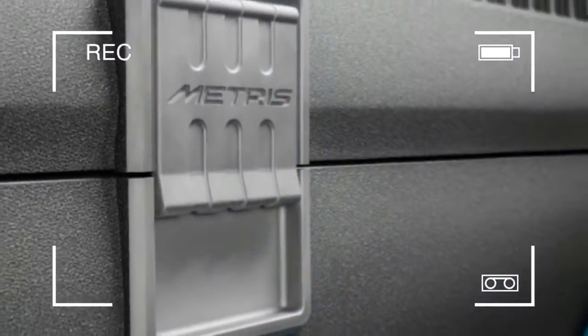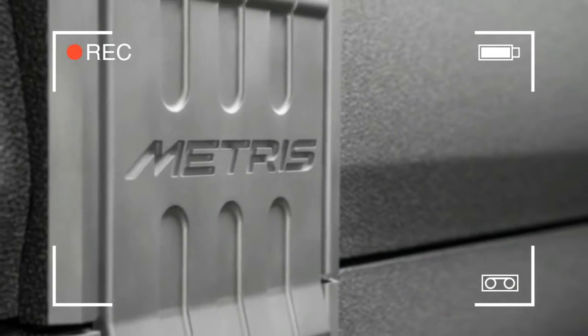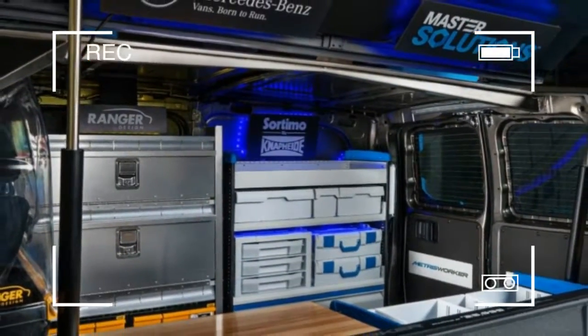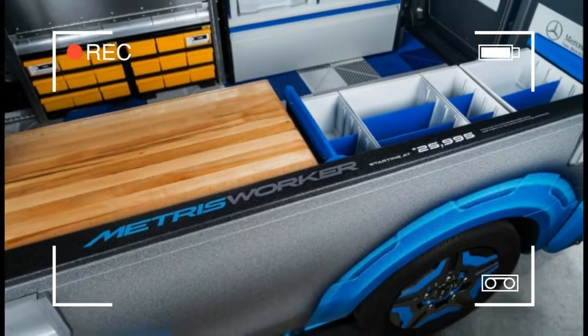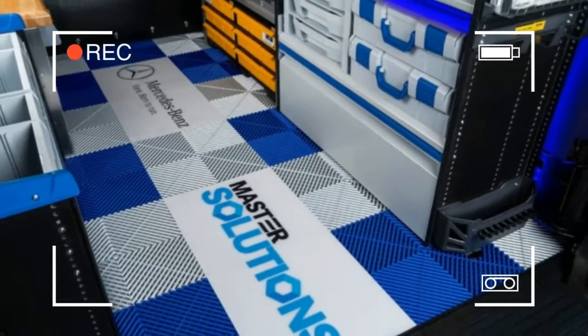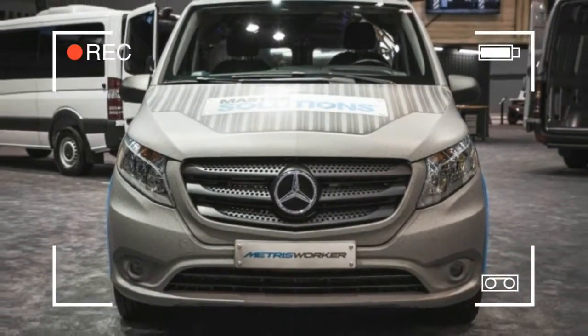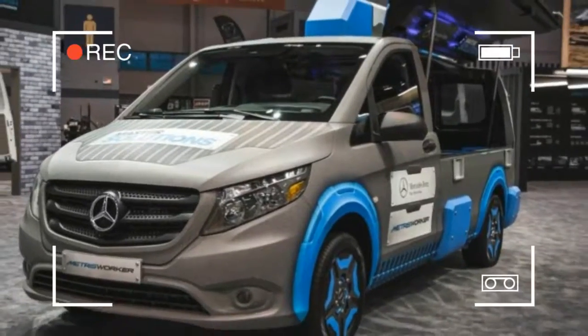Created to showcase Mercedes-Benz Master Solutions — an outfit program designed to assist Metris and Sprinter buyers in tailoring their work vans to suit the particular needs of their businesses — the Mercedes-Benz Metris Master Solutions Toolbox concept includes a host of worksite-friendly features beneath its vinyl-wrapped matte finish and an array of tacky plastic body add-ons that leave the poor thing looking like a victim of Proteus Syndrome, the disease believed to have afflicted Elephant Man John Merrick.